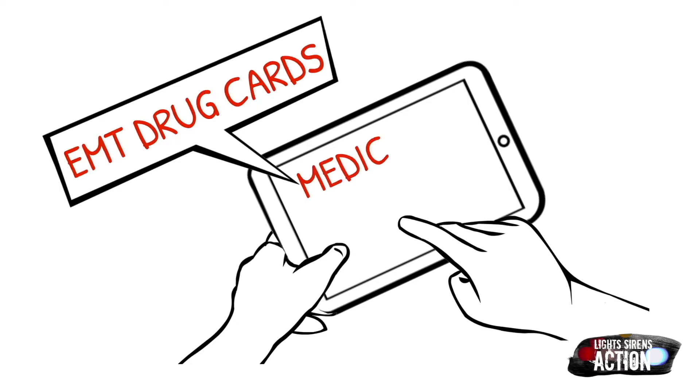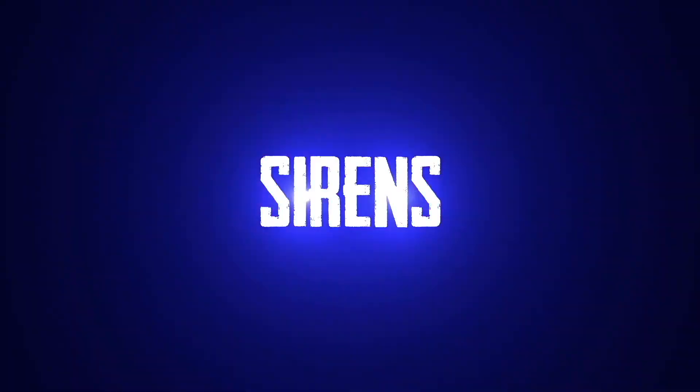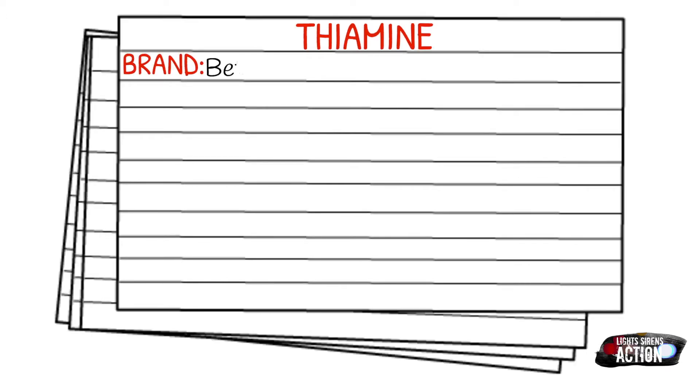Follow your local protocol and scope of practice. Today's medication is called thiamine, and thiamine is also known by its brand name, Bitaxan, but most commonly out in the EMS field, you'll hear it referred to as thiamine.